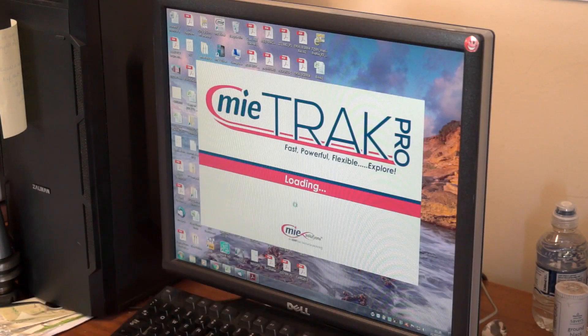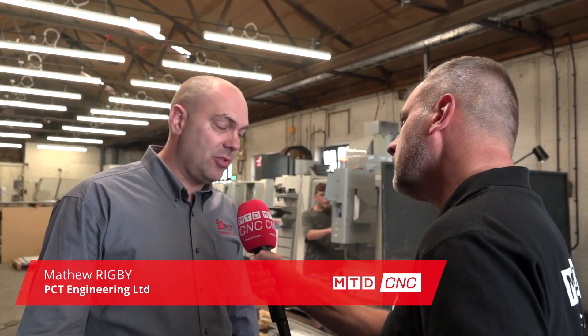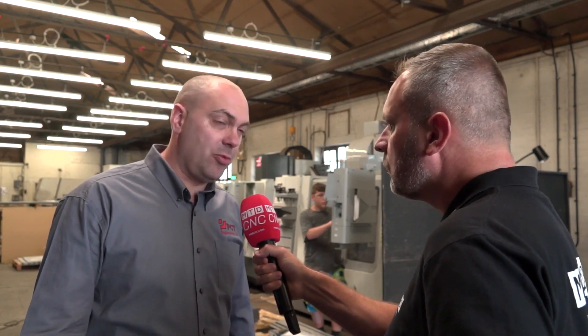Matt, could you tell us a little bit about PCT Engineering? PCT was established 10 years ago by myself and James, and we're a subcontract engineering company. We specialize in work for the electronic, automotive, and transport industries.